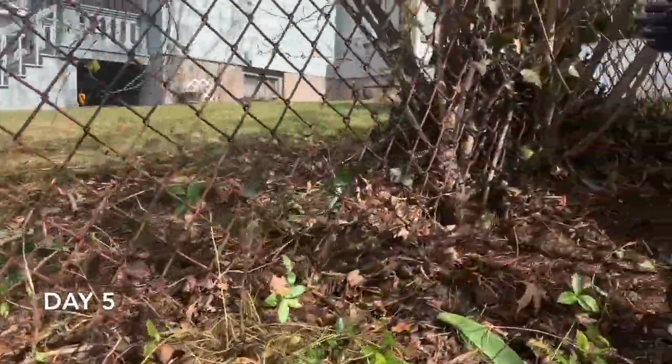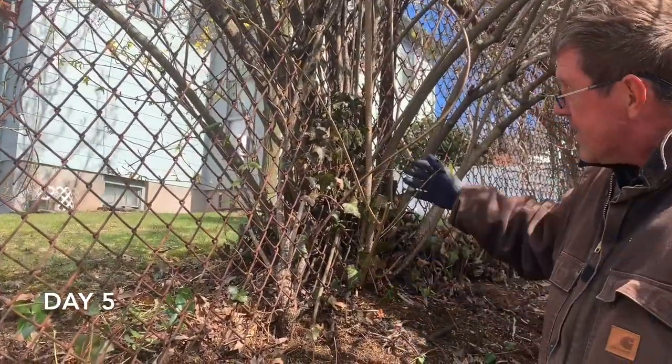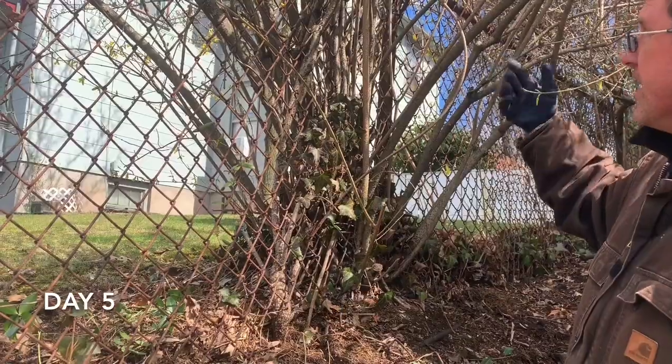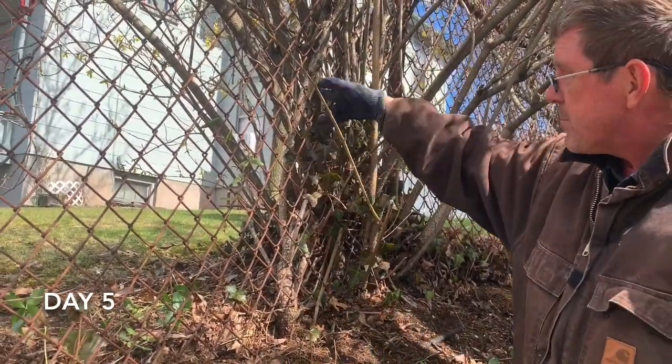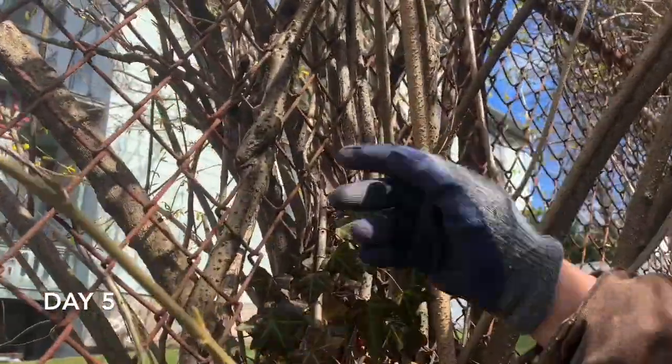Up here I have a forsythia bush, and for years I've been trying to find this wisteria that's growing in it. I could always find it up top but couldn't find it down below because the bark of the wisteria and the forsythia looks so similar — it's amazing.